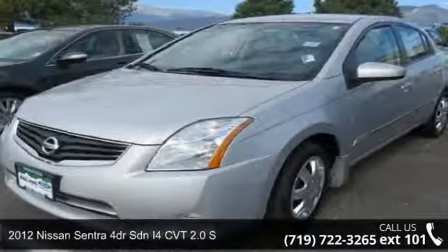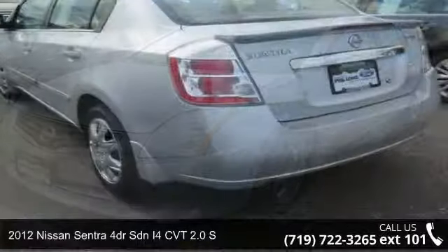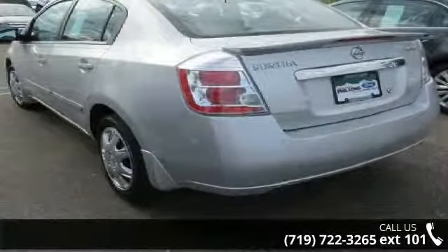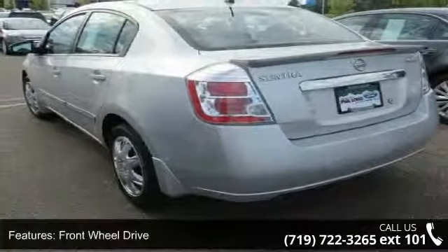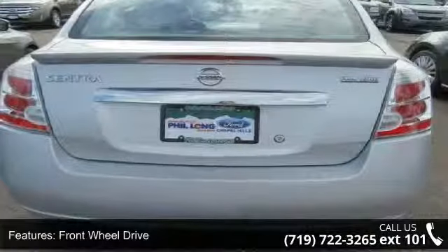Imagine yourself in this 2012 Nissan Sentra. If you are looking for a first-rate auto, this one could be yours today. This vehicle comes with a reliable four-cylinder engine connected to a smooth shifting automatic transmission.